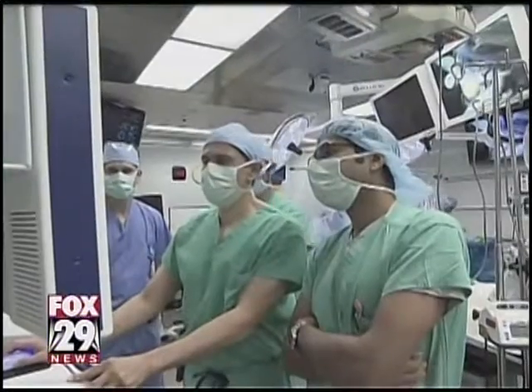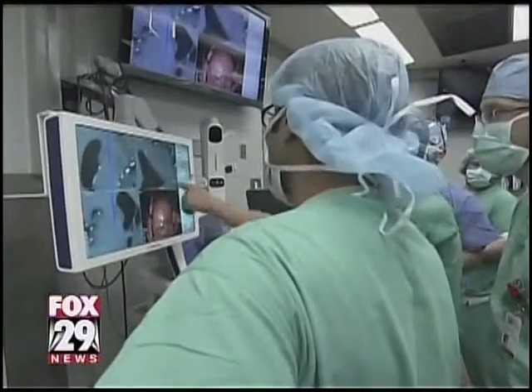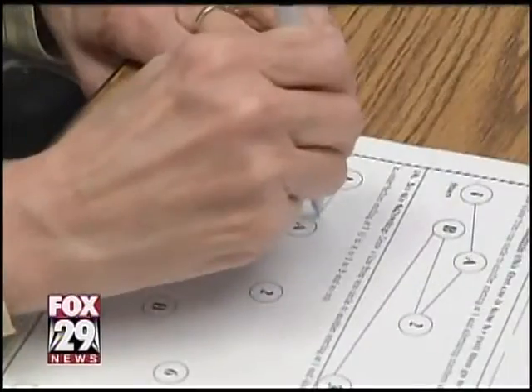Dr. Ali Rezaia of the Ohio State University Wexner Medical Center performed the deep brain stimulation surgery. And after just a few months, he's encouraged: "If the early findings that we're seeing continue to be robust and progressive, then I think that will be very promising and encouraging for us. But so far, we are cautiously optimistic."